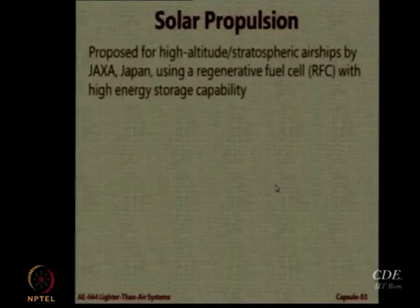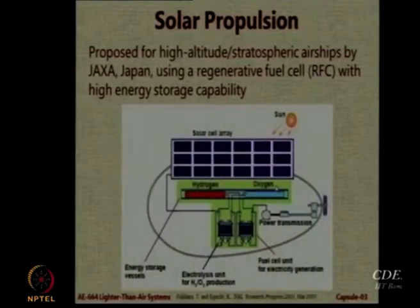Especially for airships designed to operate for a very long time — 3 months, 6 months — without any human interference, not for carrying passengers but for carrying communications payload, the suggestion is to use Solar Regenerative Fuel Cells (SRFC).